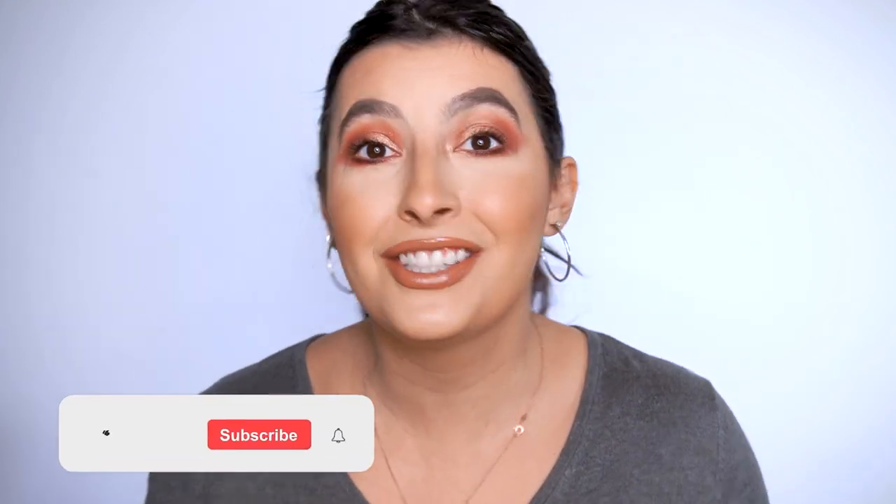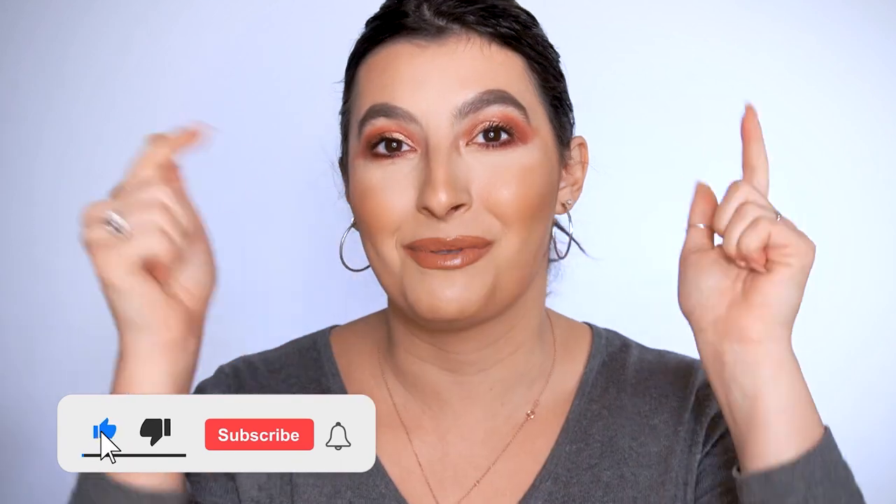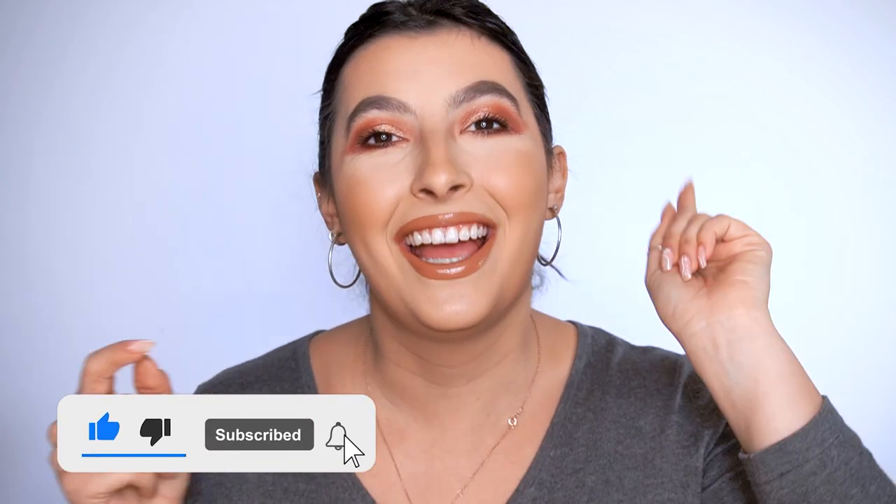But before we get started, if you like this video, don't forget to give it a thumbs up, subscribe to my channel down below, and ring that notification bell as well. And now we can actually get started.